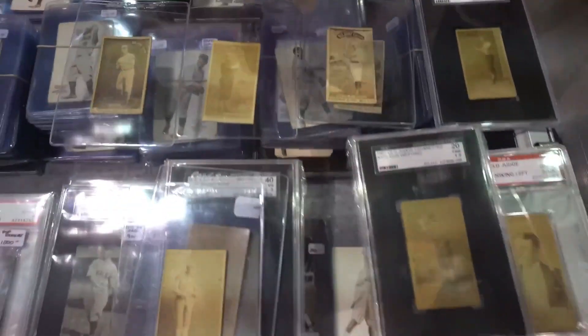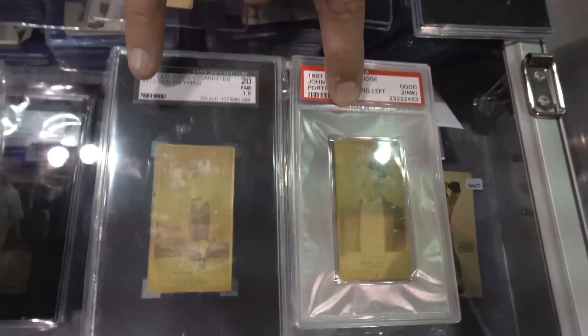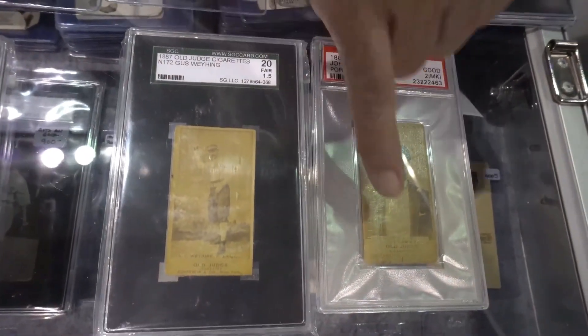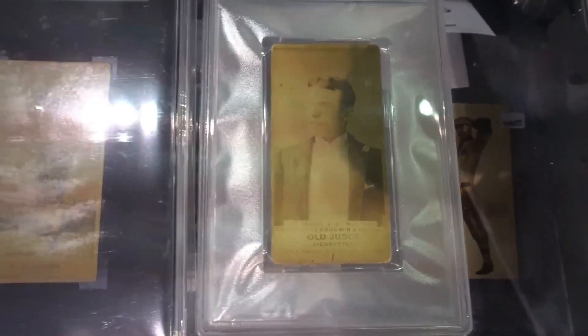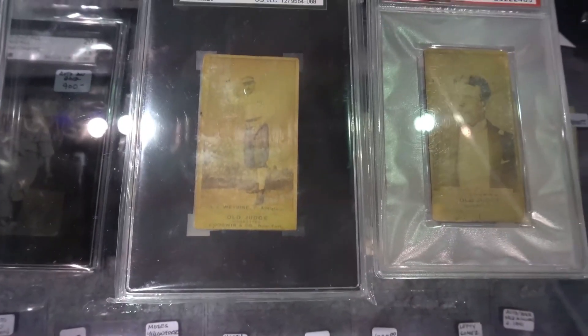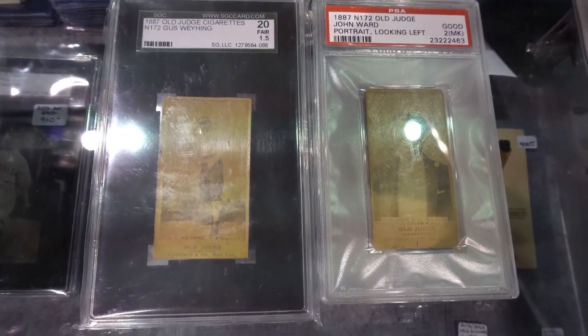Then in 1888, they came out with two different varieties of design, and you can see those two right here. They'll say Old Judge, then cigarettes, and then the brand underneath. Those are the two varieties that can be dated to 1888, even though the slips usually say something wrong.